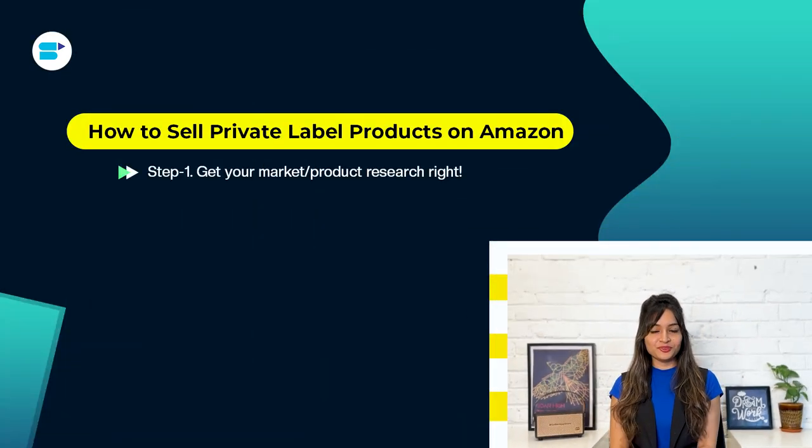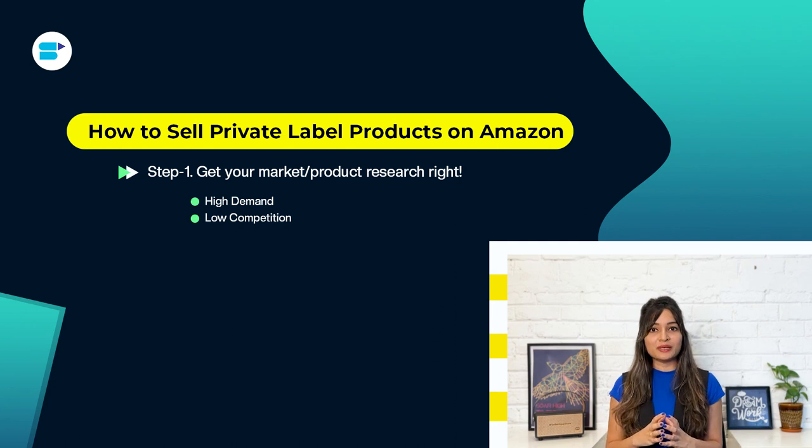Step one: get your market and product research right. There are lots of products you can put your own brand on, but don't just pick something you think will sell well — choose products with a proven track record. A mistake many Amazon sellers make is choosing products they like instead of ones that actually sell. Research brands and products on Amazon and other marketplaces to understand customer demand. Look for high demand — products that have been selling well for a while — and low competition, which makes it easier to enter the market.